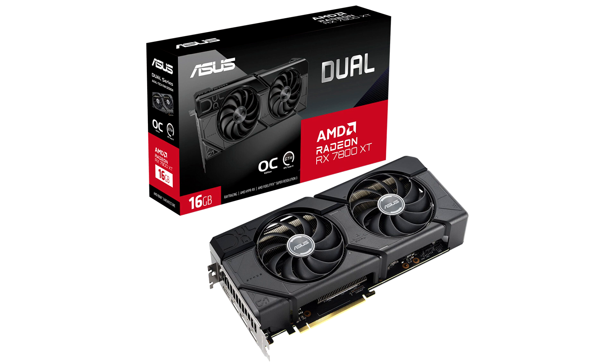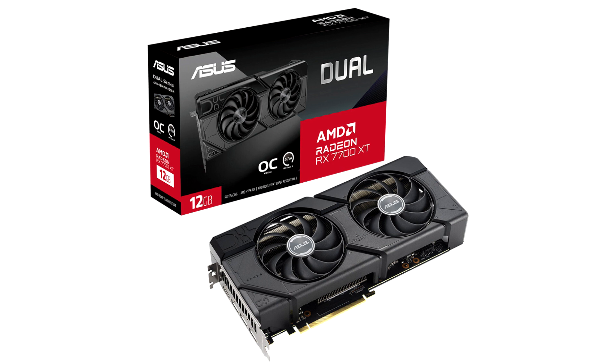With its OC mode enabled via software, the RX 7800 XT DUALOCK offers a game clock of 2254 MHz and a 2565 MHz boost clock, versus the reference clocks of 2124 MHz and 2430 MHz.